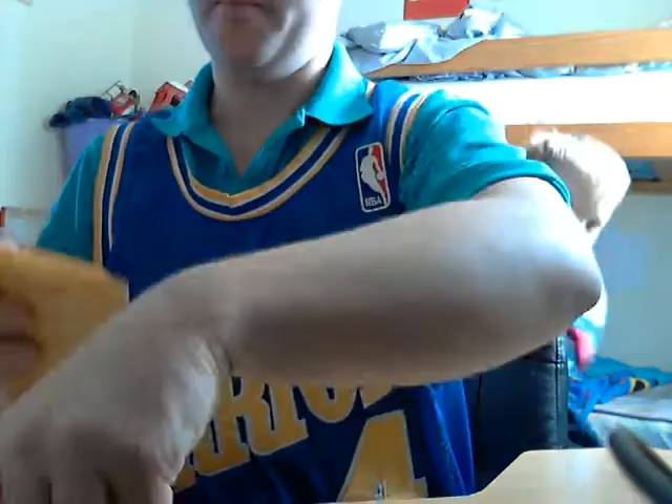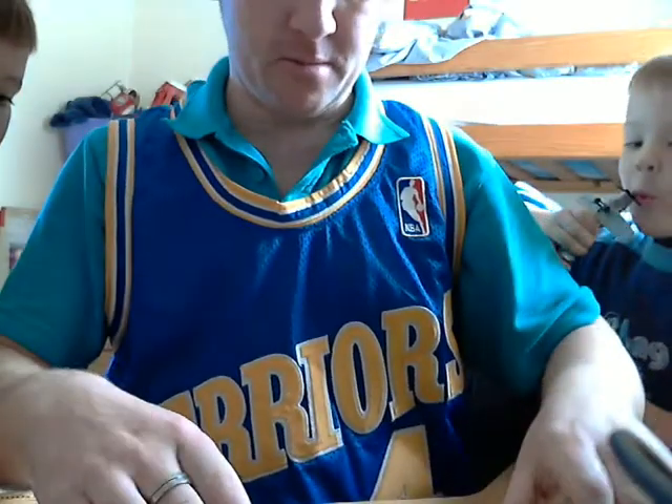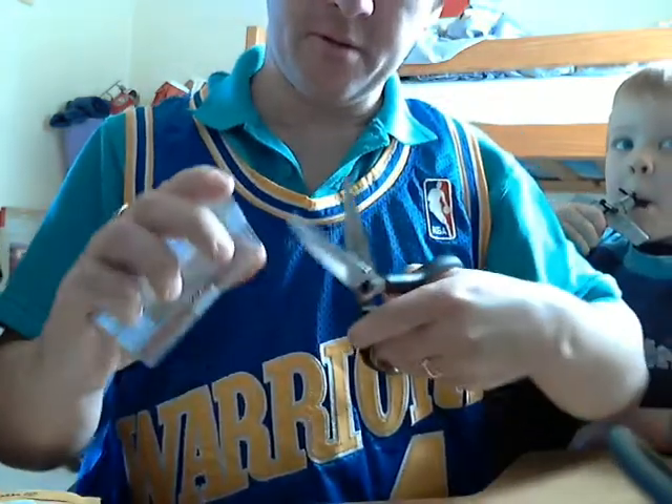And one more to go. Not sure what's in here. Ooh, lots and lots of cards in this one. Oh, wow. This guy's thrown in a few extras, and it's from eBay, so I'm pretty stoked about that. Let's go with the extras first.